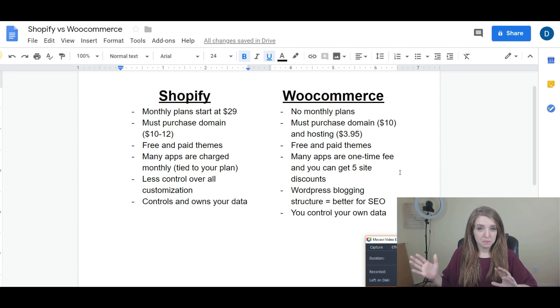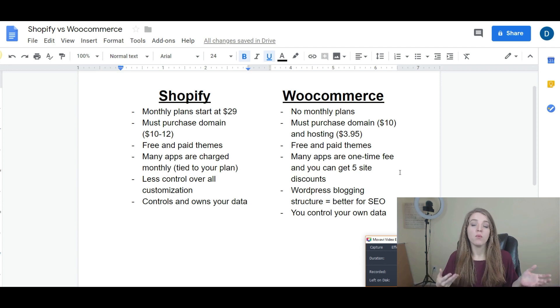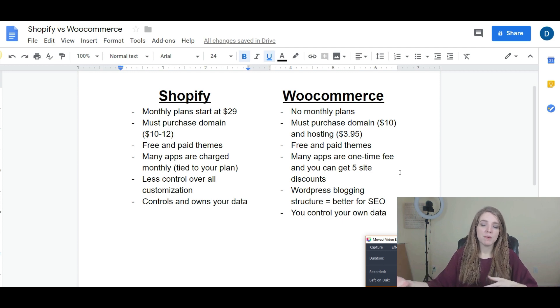If you test a store and don't get any results or traction, and you scrap the idea and want to start a whole new store — with Shopify, all your apps are tied to your other store. You would literally have to start a new account and get all the apps again, which is just a big headache. You don't get to bring any of that with you. With WooCommerce, we own all the plugins we've bought and we're able to bring them over.